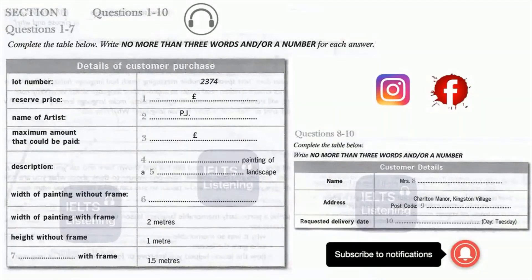I'm just happy I managed to win the bid for this wonderful painting. Before listening to the rest of the conversation, you have some time to look at questions 8 to 10.